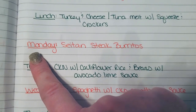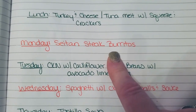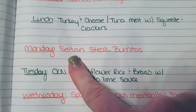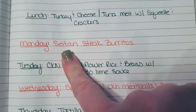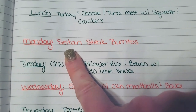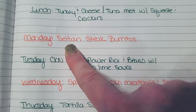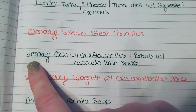Moving on to dinners: for Monday I'm going to be making seitan steak burritos or fajitas. I have those peppers, onions, and things like that. Seitan, if you're not familiar, is a vegan meat substitute. It's made with vital wheat gluten or washed flour — it's simply the gluten from a flour, but it creates a very meaty-like texture and there's a lot of protein in it.